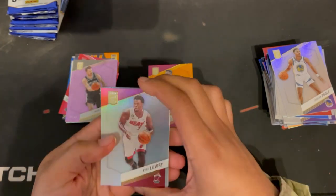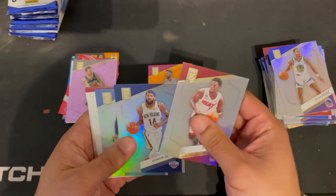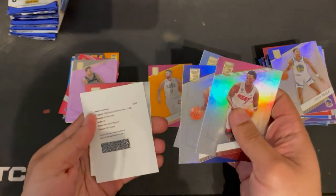Kyle Lowry, Brandon Ingram, Bismack Biyombo, Dillon Brooks.